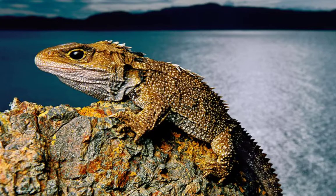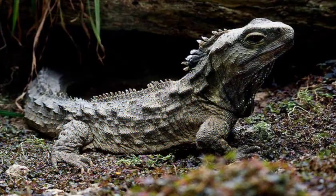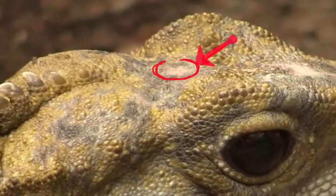Tuataras have no external ears as lizards do. They enjoy cooler weather while lizards like it warm, and unlike lizards, tuataras are nocturnal. Their most curious body part is a third eye on top of its head. The eye has an iris, lens, and nerve endings, yet it's not used for seeing. It's visible on young tuatara skin but becomes covered with scales and pigment in a few months, making it hard to see.